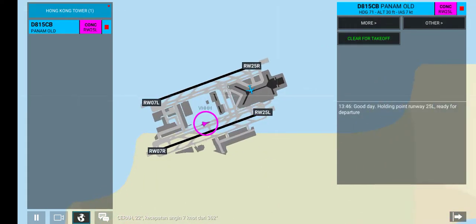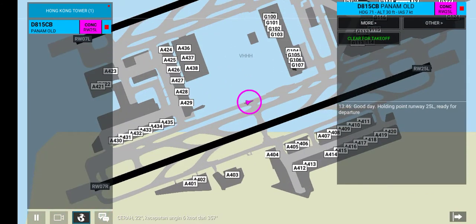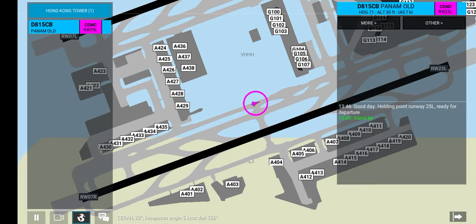Good day. Holding point runway 25L, ready for departure. Standby, leaving 3,000 feet.